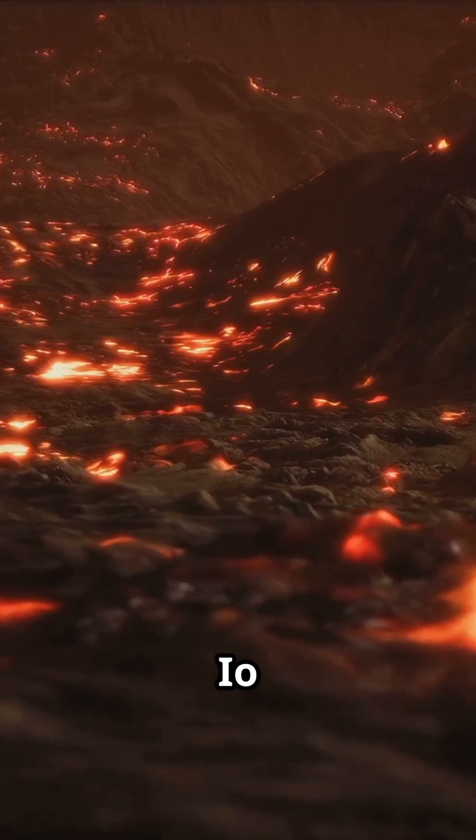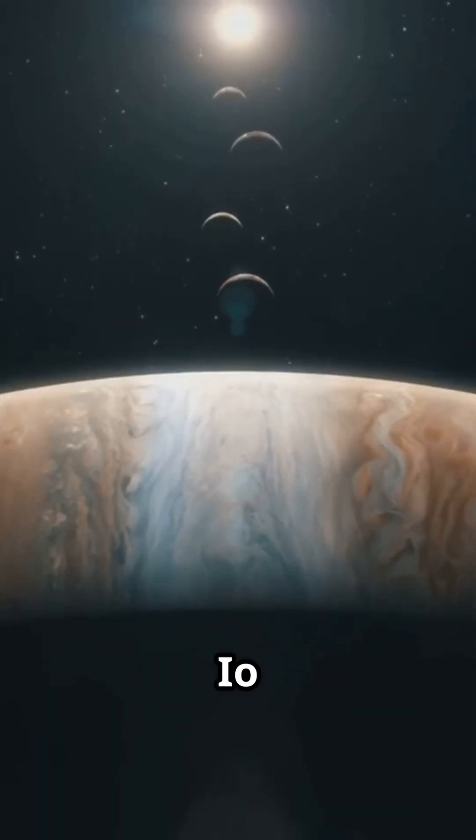But what makes Io so fiery? It's all about tidal heating. Jupiter's gravity squeezes Io like a stress ball,